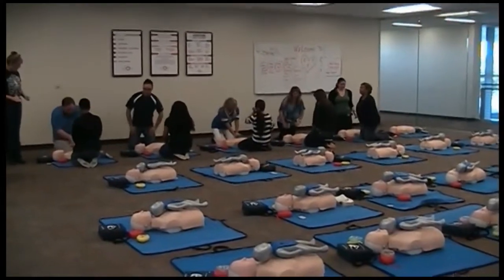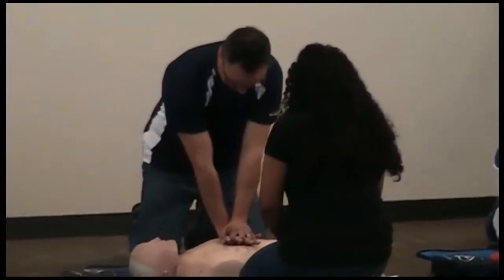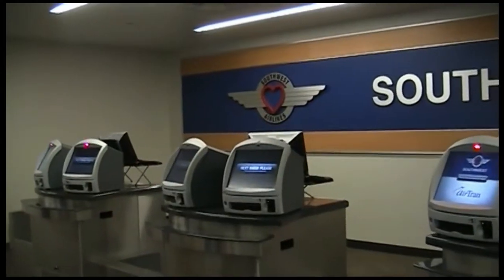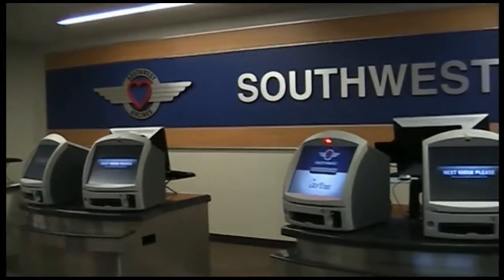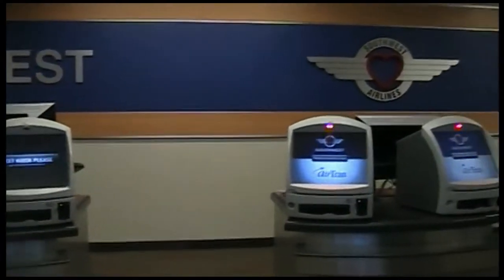This training facility itself has 36 classrooms. It has emergency areas such as CPR and self-defense. It has emergency aircraft evacuation for our flight attendants. It has a full gate experience and a ticket counter experience.